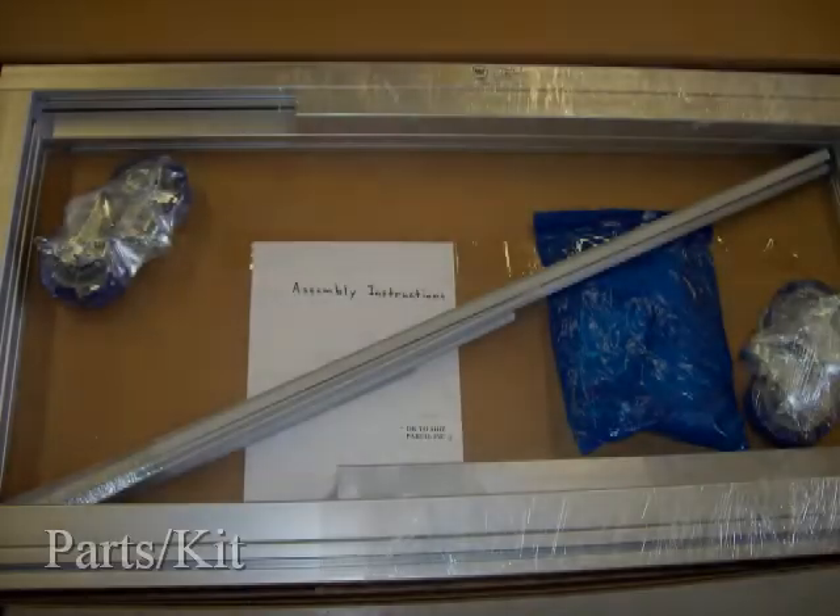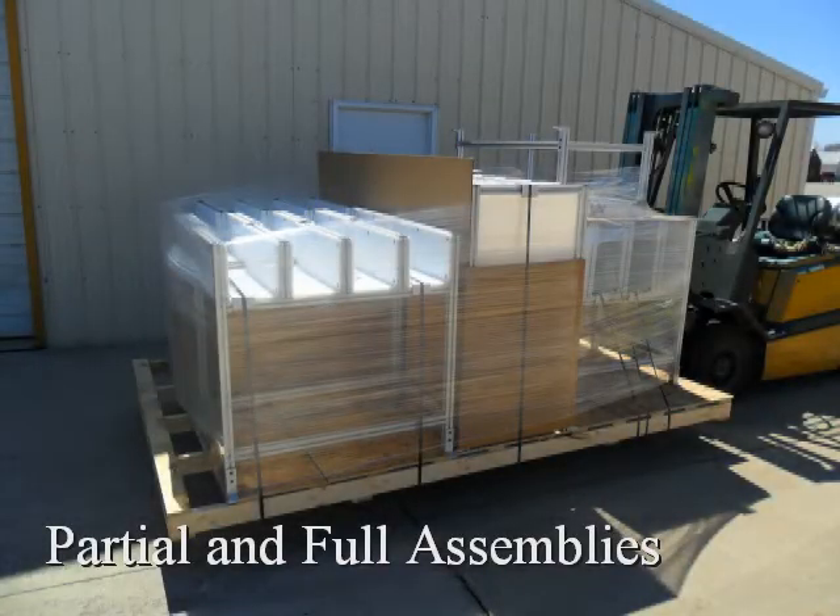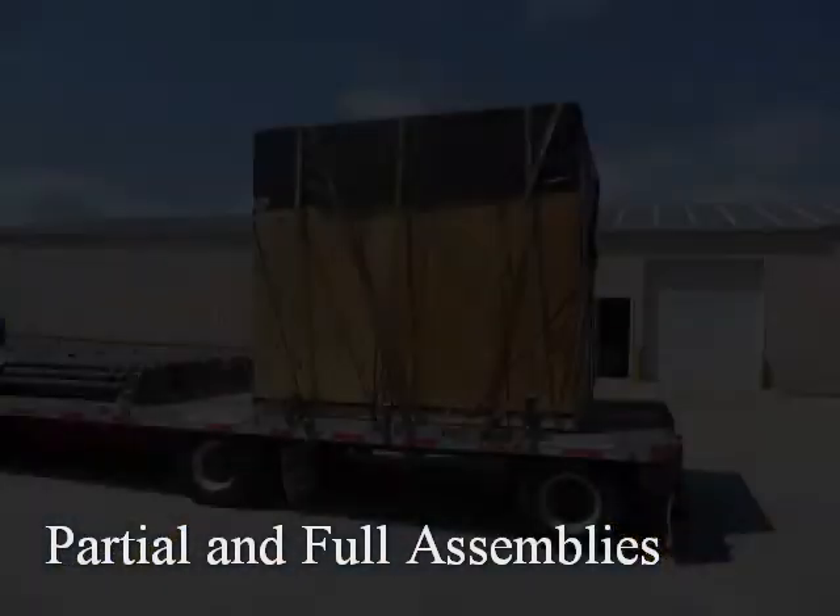Like all our products, the options for shipping include just the parts, a tag drawing kit, partial assembly, or full assembly.